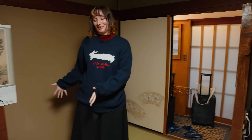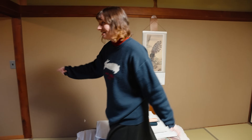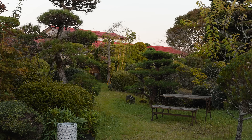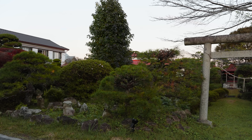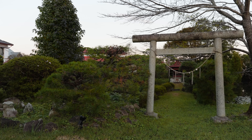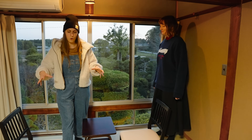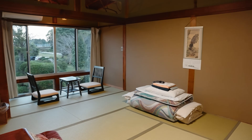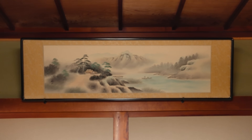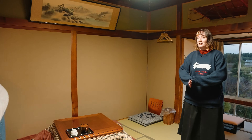Over here we have our futon which we can set up later, and some yukata to wear to dinner. The view is super nice - it's a beautiful Japanese garden. We get a really luxurious view of the whole thing. Apparently that tori gate has been here before the hotel was built, and the pond is a natural pond and they built everything around it. This place is actually from the Showa era - you can see how old it is from the wooden construction. We've got tatami and beautiful hand-painted details.